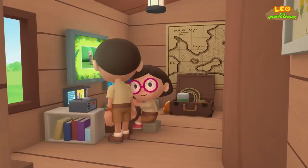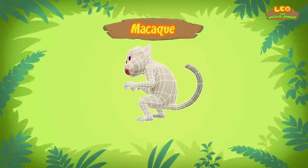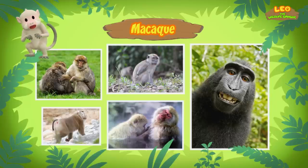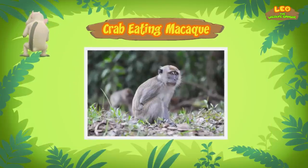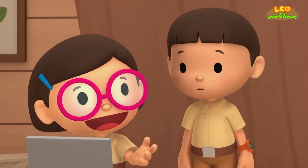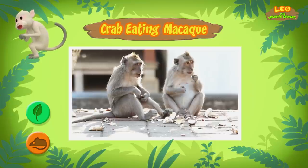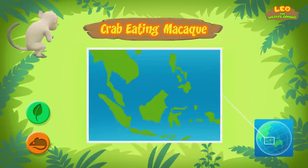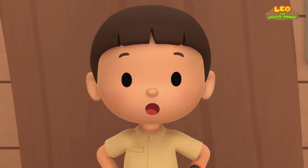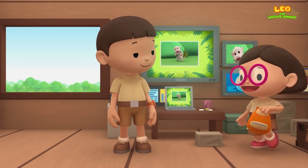Hi Katie, did you find anything? You're just in time, brother. The computer is looking for information about the monkey. This monkey is a macaque. A macaque? Yes, a macaque is a type of monkey, and the monkey you found is a crab-eating macaque. Crab-eating macaques actually don't eat that many crabs — it's an omnivore, so it can eat different types of plants and small animals. Crab-eating macaques live in different countries in Southeast Asia. I think the macaque got lost. We should bring it back to its family. Come and join us! That's a great idea, Leo. See you downstairs.